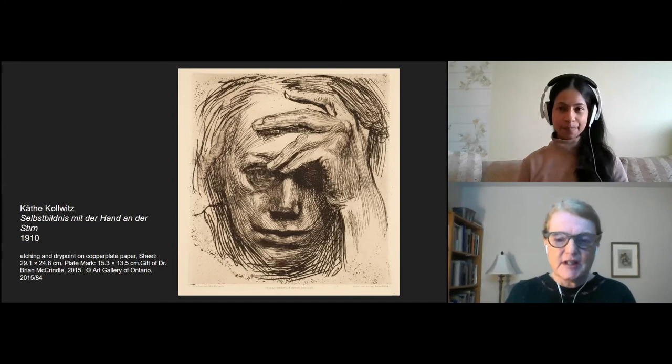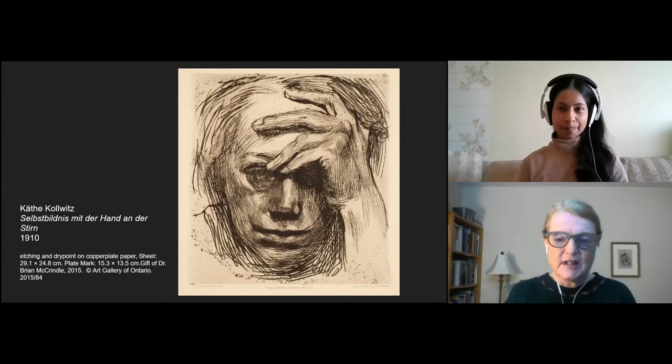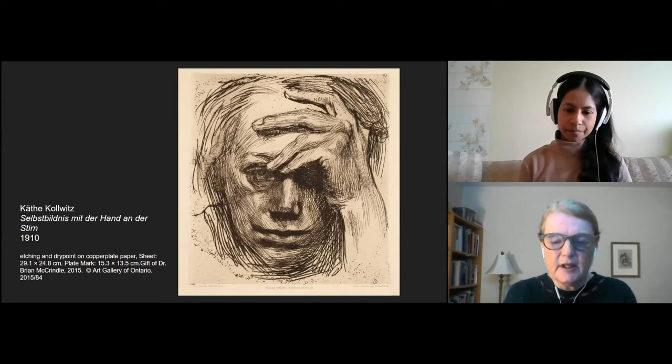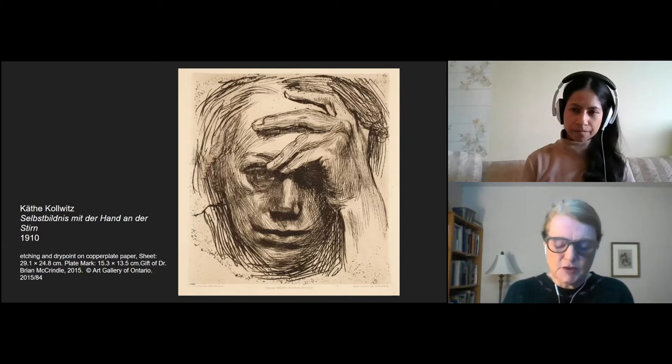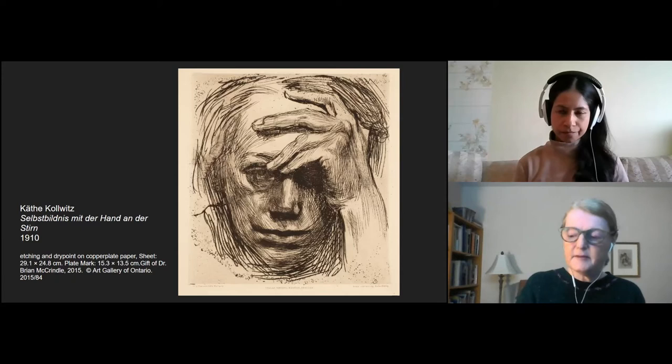Here she shows herself in a kind of confrontational, very direct way, and I think this is why it has such a monumental presence, even though it's a small work. She puts her hand to her head, which shades her eyes and turns them into kind of dark pools. She's looking at us head on, directly. And she's using a very confident, scratchy etching technique. So she's giving us some hints about her emotional and psychological state at this particular time in her life.